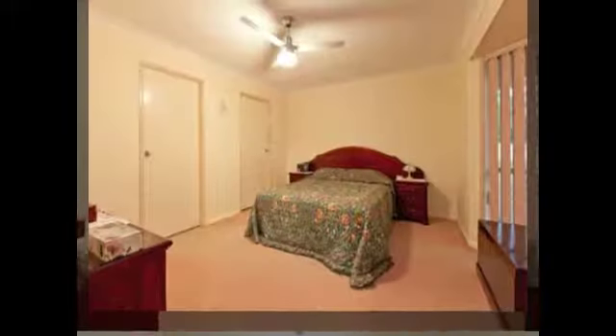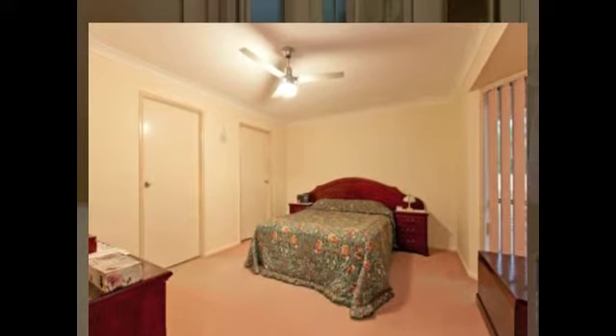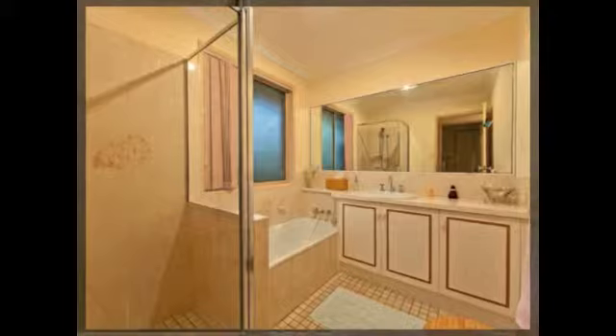Four bedrooms. The master enjoys a walk-in robe and en-suite. Central bathroom with bath and separate shower.